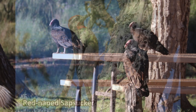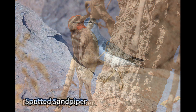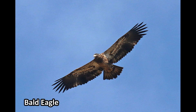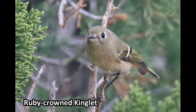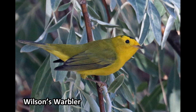Other birds that we found below the dam were this Red-naped Sapsucker, Spotted Sandpiper, an overhead Bald Eagle, Red-tailed Hawk, Song Sparrow, Ruby-crowned Kinglet, Yellow-rumped Warbler, and this migrating Wilson's Warbler.